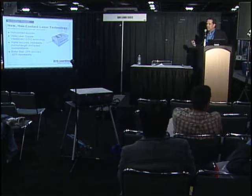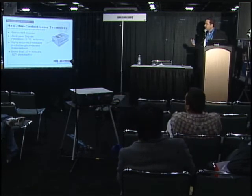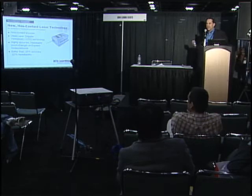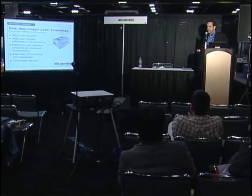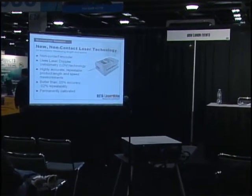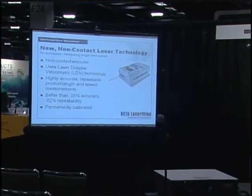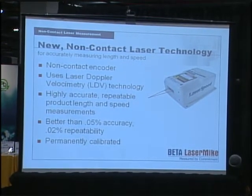These devices have been around in one form or another for about 15 years, but they started off as suitcase-sized pieces of equipment. We've commercialized it, made it smaller, and made it easier to deploy in a factory environment and easier to apply to most applications. Another advantage is that these are permanently calibrated — we use the wavelength of laser light to ensure the most accurate performance, and keep the laser diode at a constant temperature. Some customers also use these to calibrate existing machines when moving from production line to production line.